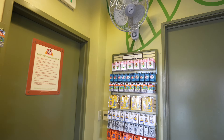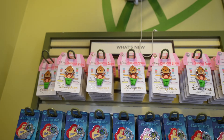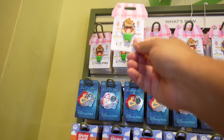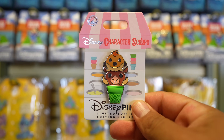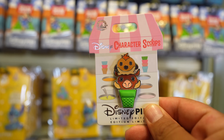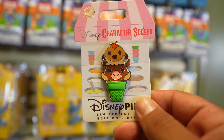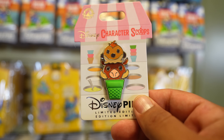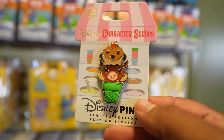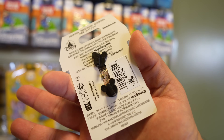Here in the 'What's New' section of Pin Traders, here's what's new - one pin for the week. It kind of sucks it's only one pin, but it's better than none. About two weeks ago we got no new pins at all, so at least we got one. We got this Timon and Pumbaa themed Character Scoops pin - limited edition - and this one is $19.99.